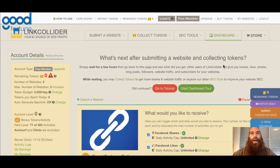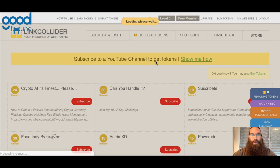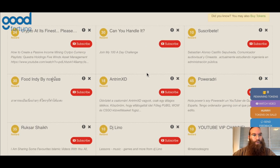The two ways this works are: you need to either buy tokens with real money, or alternatively you could promote other people's content through the site and gain tokens for free. For example, let's collect tokens by promoting other people's YouTube channels — it would look something like this.